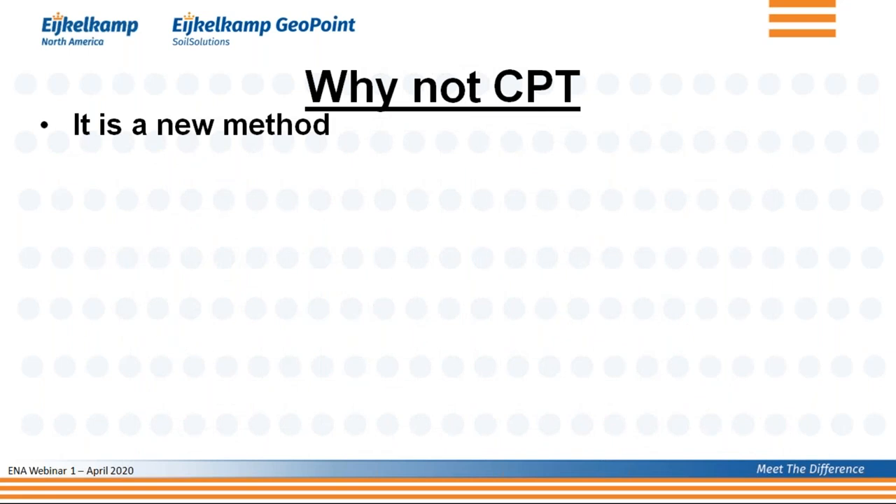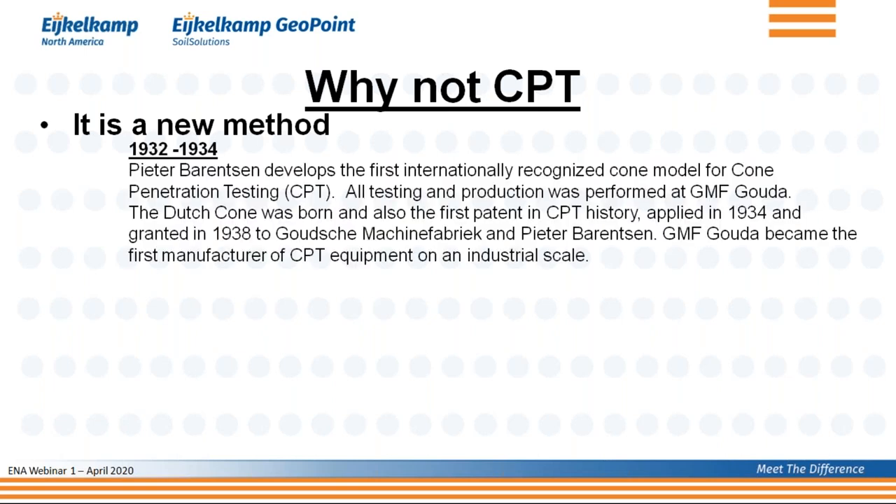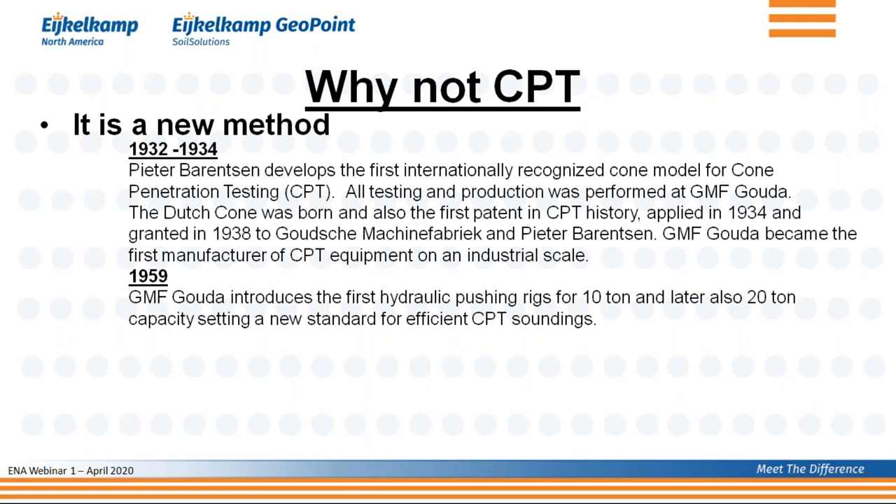But I told you I would not be biased, so why would you not do CPT? The most common answer is that it's a very new method. Quite a few people are not familiar with CPT and think it's new. In reality, it was first developed in the 1930s — at that time just a mechanical cone with no moving parts measuring only tip resistance, pushed manually.